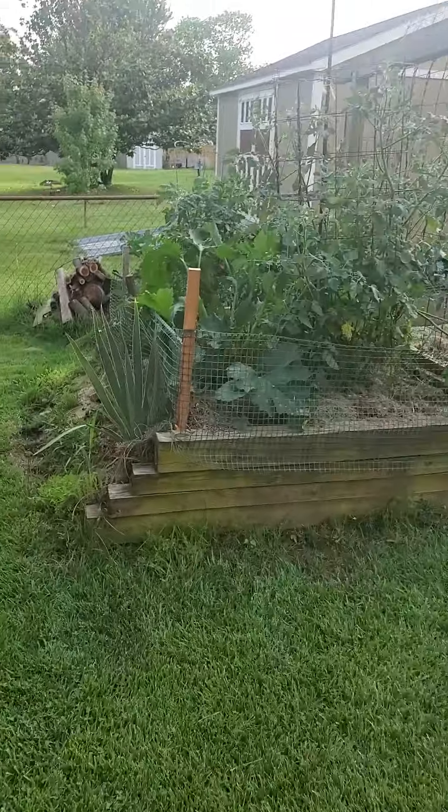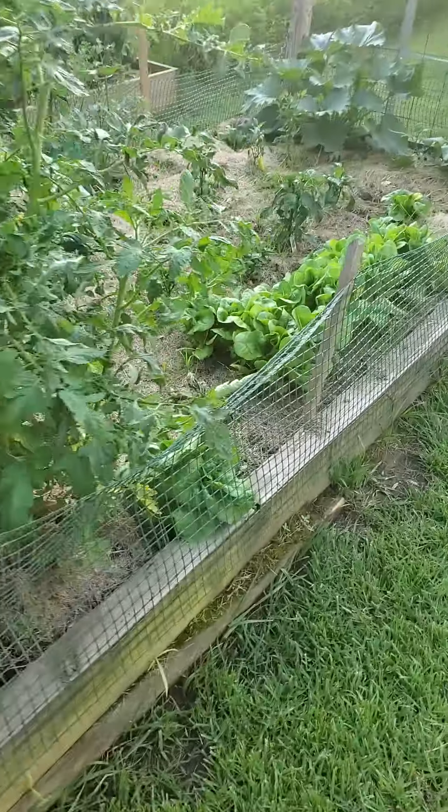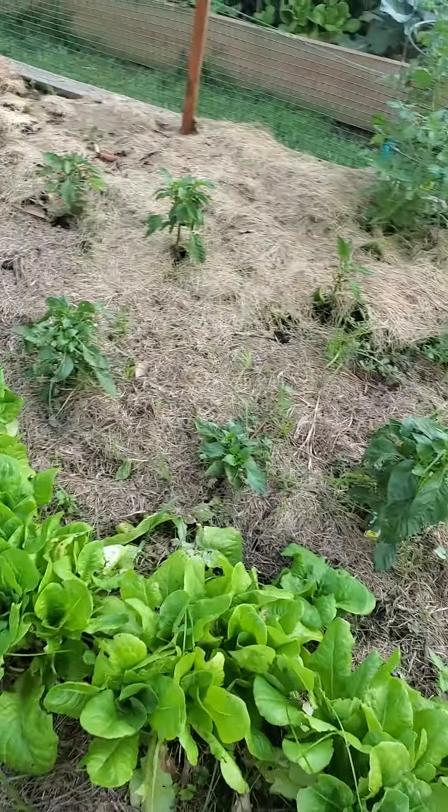Big old tomatoes. Nice lettuce, squash, peppers growing.